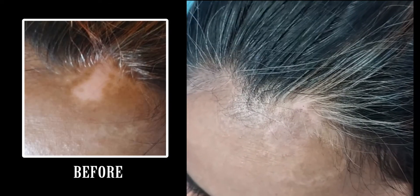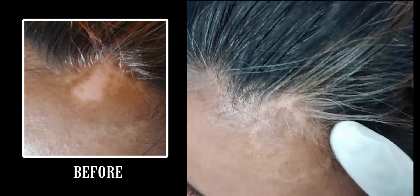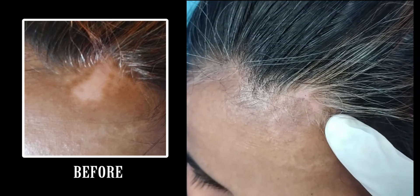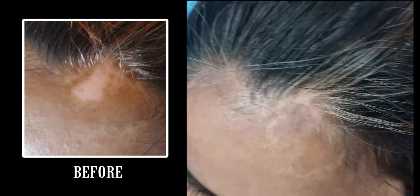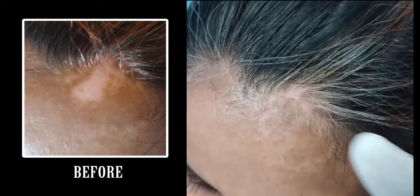Hello friends, welcome to my new video. This is Dr. Ramta Shah from Healthy Colors. Here you can see my client has taken the vitiligo melanocyte transplant treatment some two months back, and after two months only, this is the results.